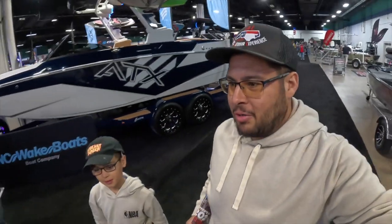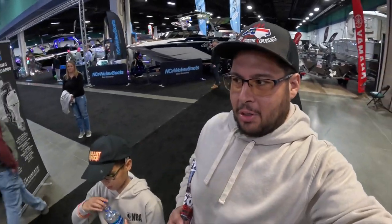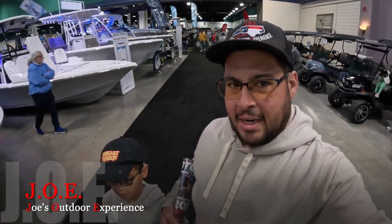Alright guys, that's about it from the Greensboro, North Carolina Boat Show 2024. Alex, my dad, and I had a great time. Thank you to all the vendors that took their time to explain everything and show us their products. I'll link their information for each dealer down below. If you don't mind, hit that like button. If you're not subscribed, please consider subscribing — we'd love to have you back and we'll see you on the next one.